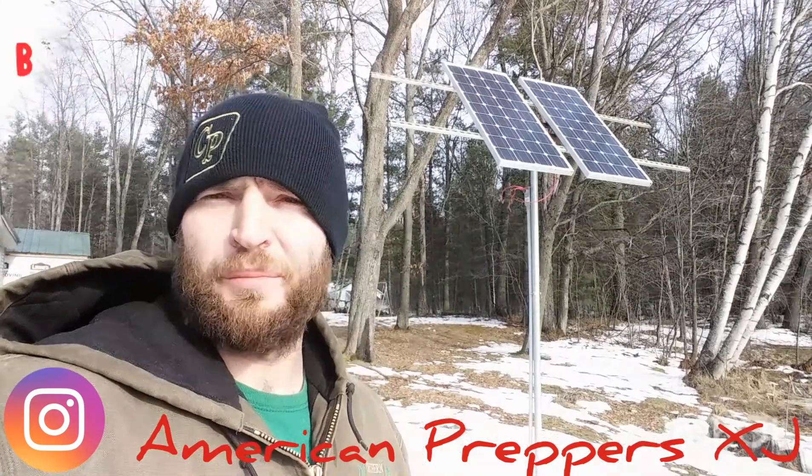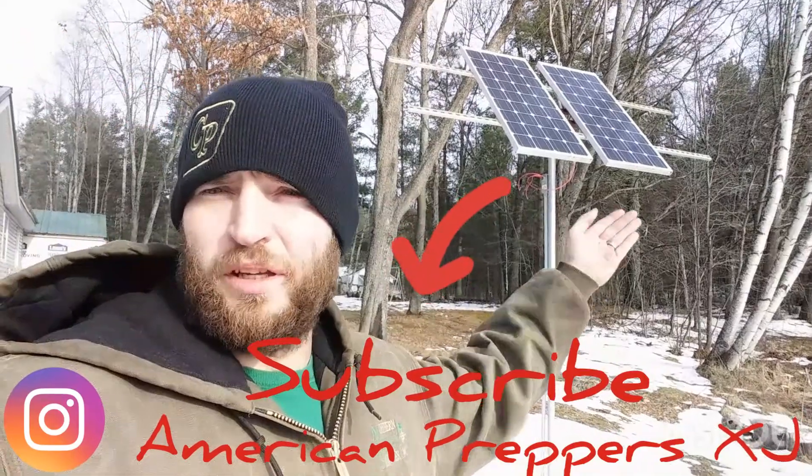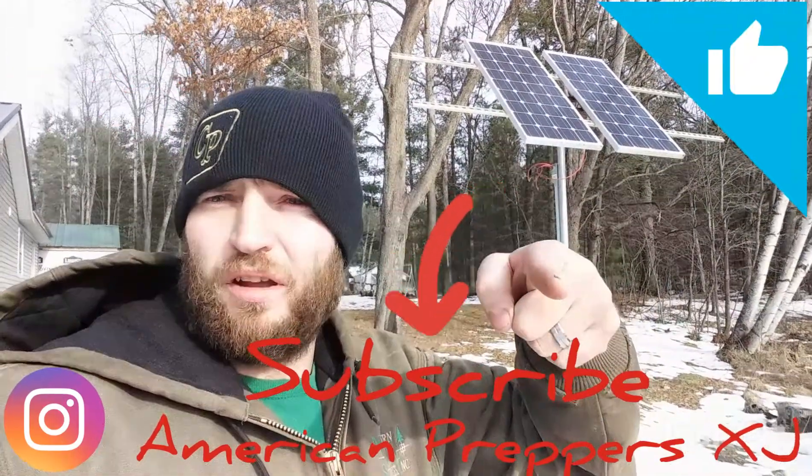Hi, this is Robert with American Prepper XJ. I want to talk a little bit about solar panels, but first, please subscribe and like if you like this channel.